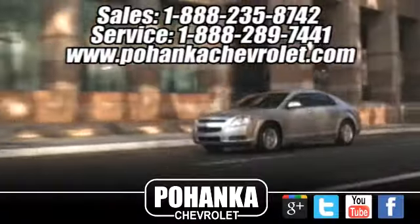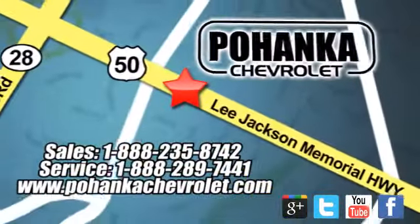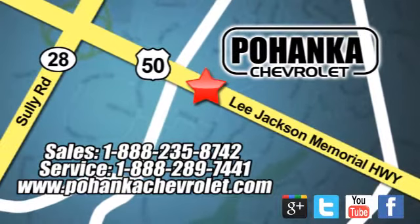Ohenka Chevrolet is a great place to buy a car. We are conveniently located at 13915 Lee Jackson Memorial Highway, Route 50, in Chantilly.